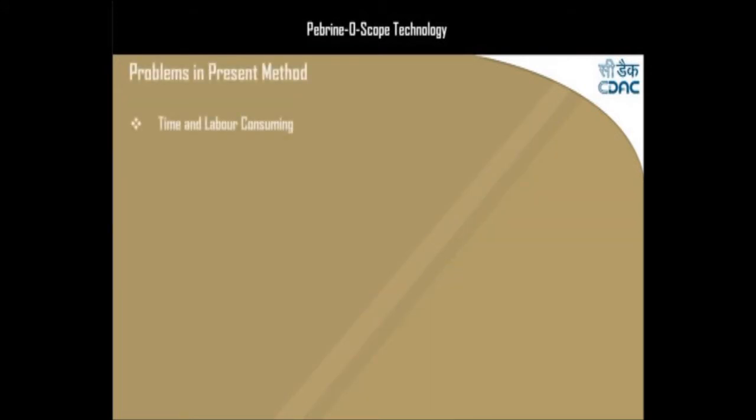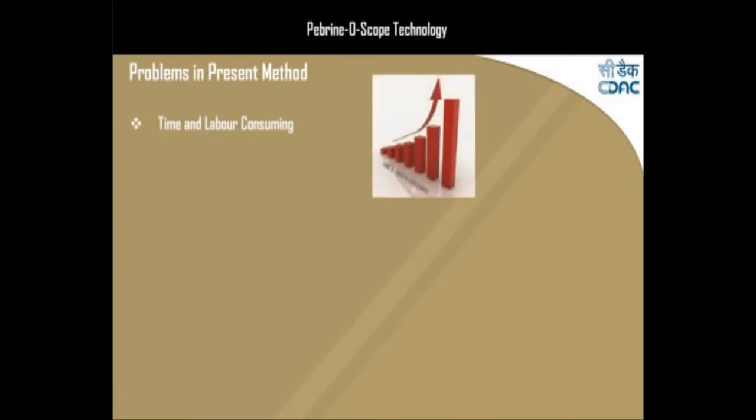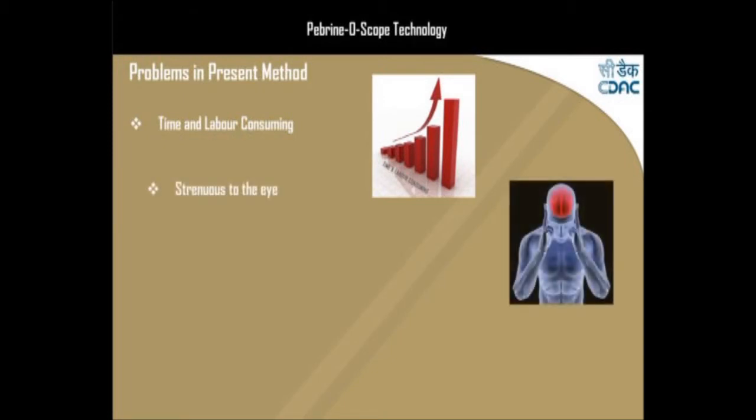The present process of detection of pebrine spores under the microscope is both time and labor-consuming. It is also straining to the eyes of the observer, and the operation demands experienced manpower.